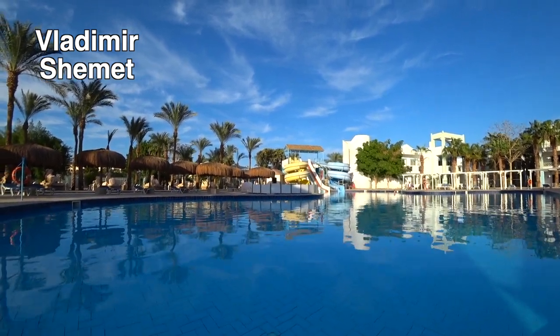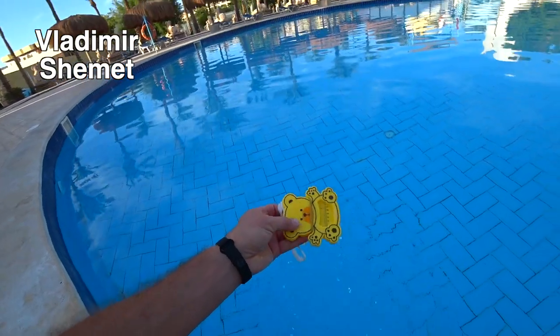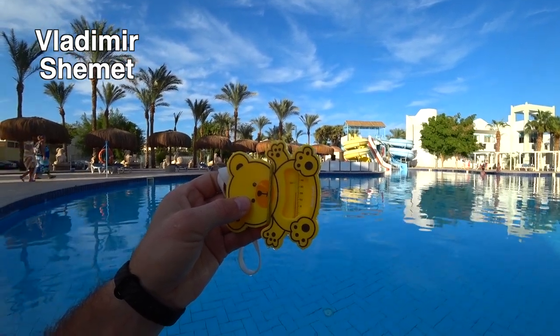Думаю, время уже прошло. 15:30 — время прошло. Смотрим на температуру водички. А температура водички в неподогреваемом бассейне — 20 градусов.